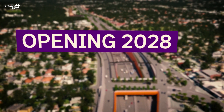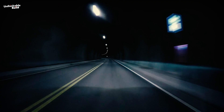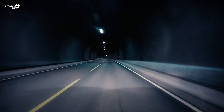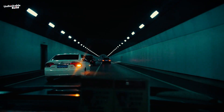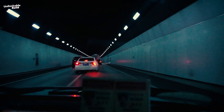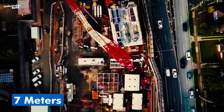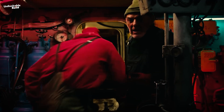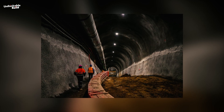Scheduled for completion by late 2028, these tunnels — each 16 meters wide — are expected to significantly enhance travel routes, boost transportation efficiency, and ultimately cut down commute times for both residents and commuters. Separated by approximately 7 meters of earth, the tunnels will feature emergency passages placed at intervals of around 110 meters for added safety.